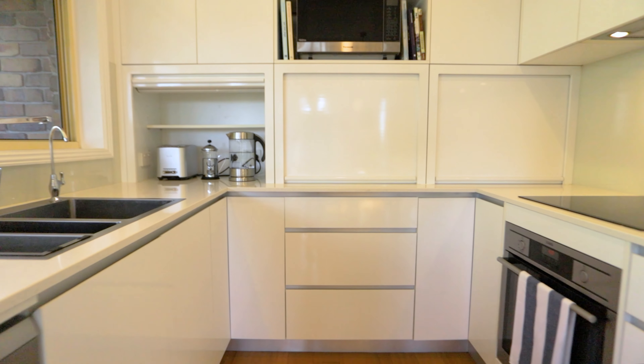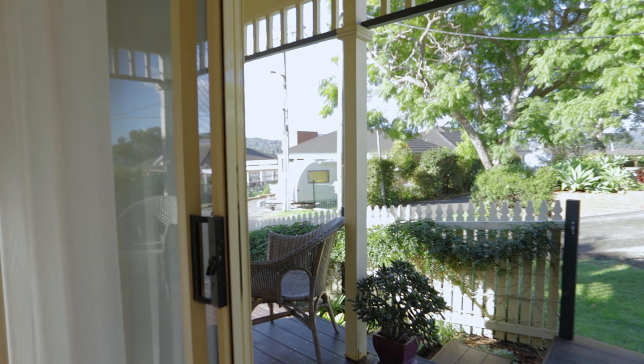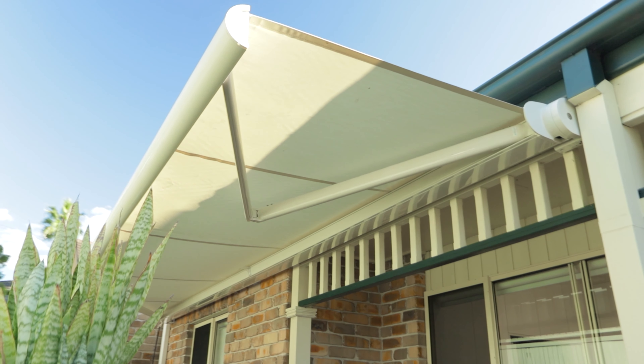The kitchen is the heart of the home, featuring Caesarstone benchtops, pristine cooking appliances, and an easy flow onto the outdoor timber deck, which is perfect for entertaining all year round.